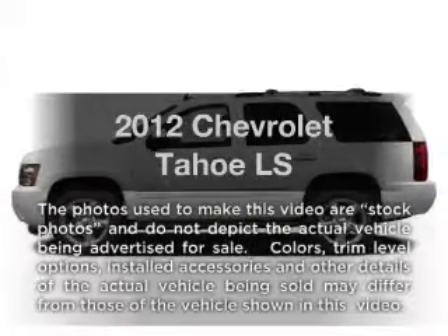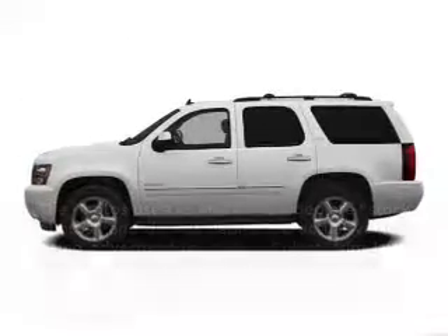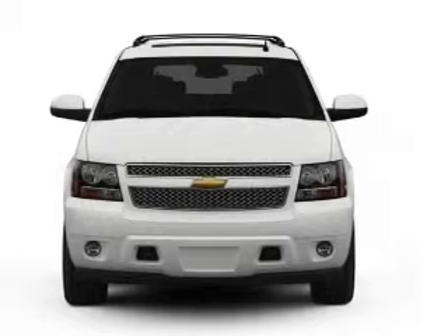Introducing the 2012 Chevrolet Tahoe. Travel the roads in style and comfort in this great vehicle.